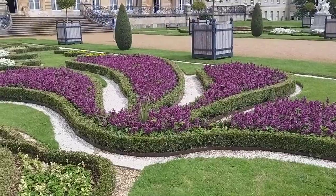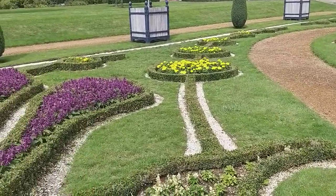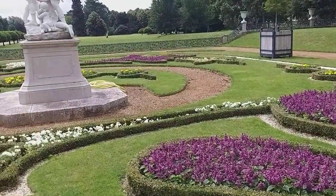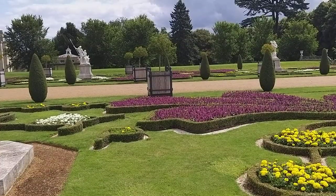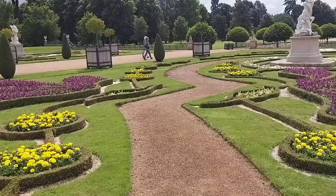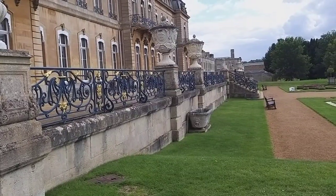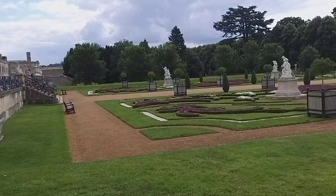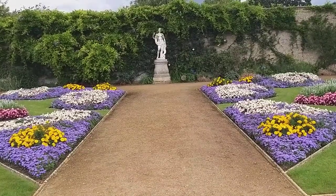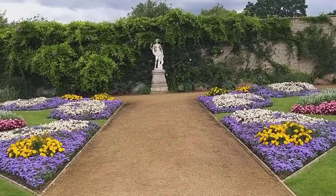In box hedging. View of the floor garden.